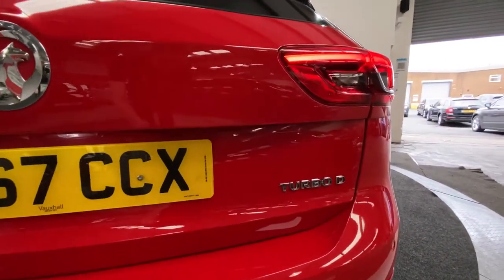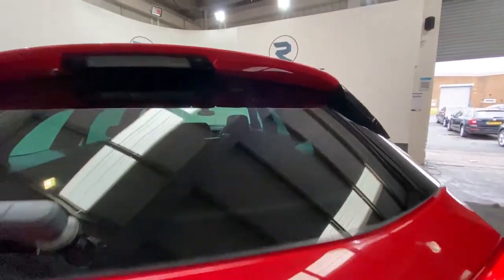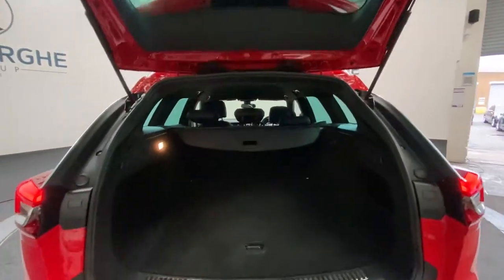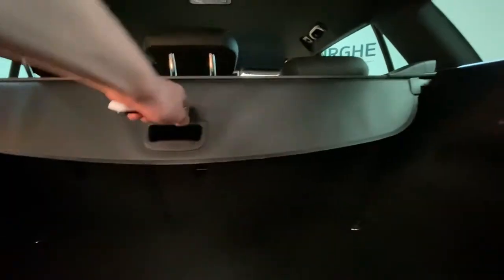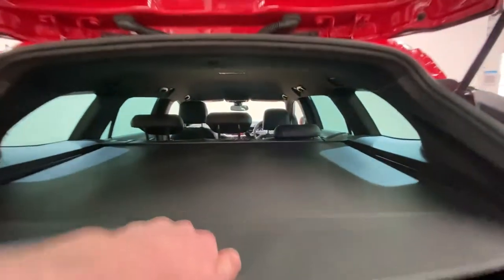Turbo diesel badging on the rear tailgate, and just popping that open, you'll notice really large boot space in these — plenty of room for anything you may need. There's also the nice addition of your pull-out load cover, which simply comes out and clips in place and folds away.